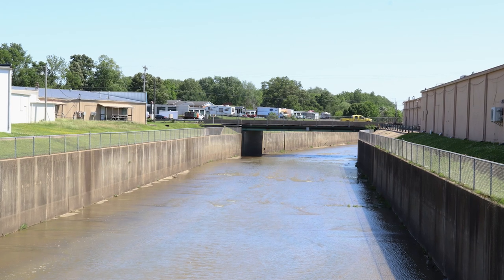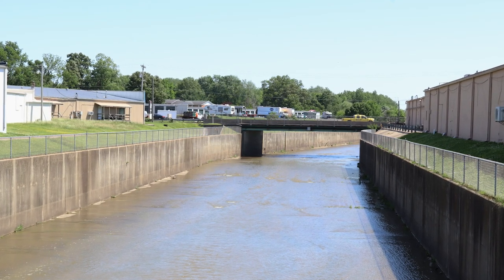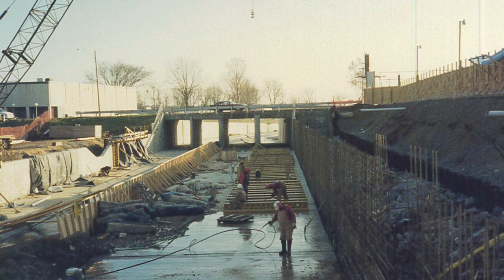Almost 35 years ago, the City of Cape unveiled a new project — a major channel running through a vast swath of the city. This is the Walker Branch channel, and it has been helping stave off stormwater in Cape ever since. When waters aren't up and everything is as it should be, it can be hard to tell how integral this fixture is to the safety of our community.